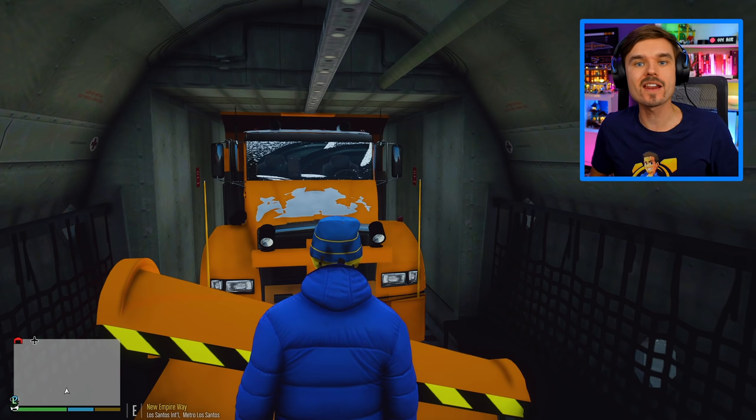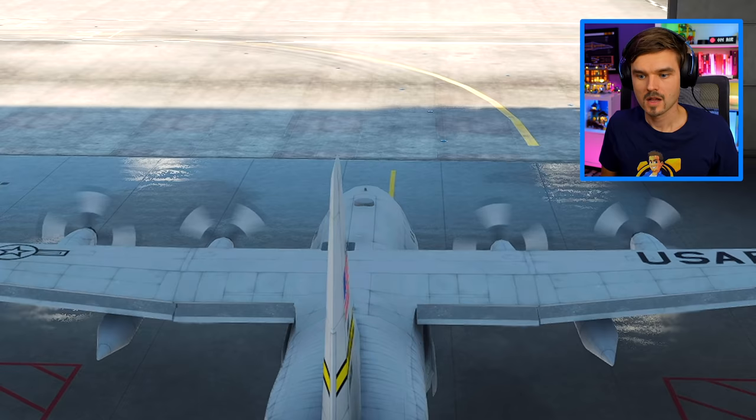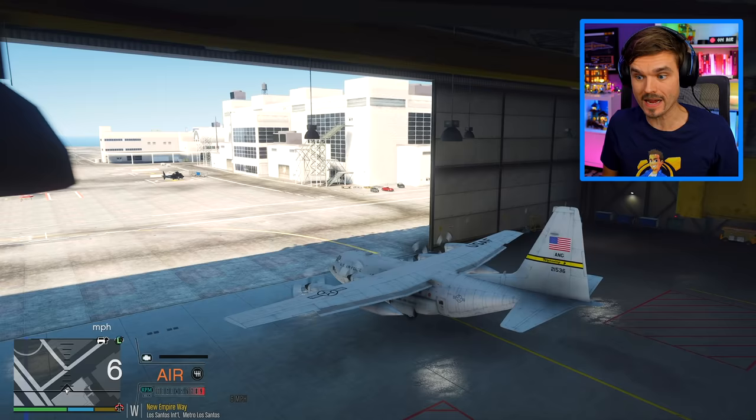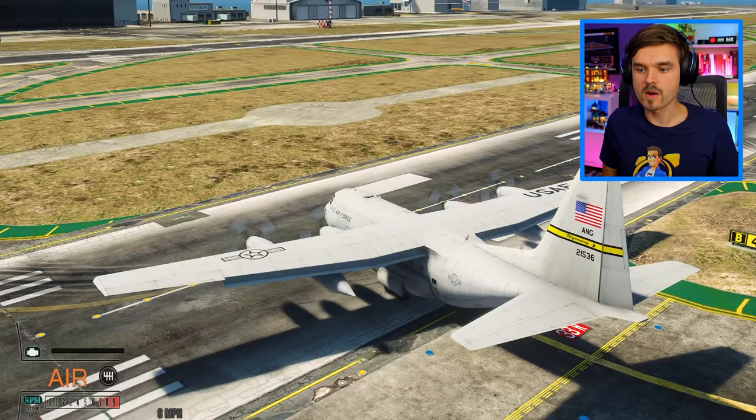I'm gonna get into the cockpit, even though I know nothing about flying a Hercules, but how hard can it be? I'll be able to figure it out. Starting up the engines and we are moving. Watch the wing there, watch the wing. We should probably turn. Oh, that was so close. Good thing I spotted that. Gonna be taking off here from runway three zero right.